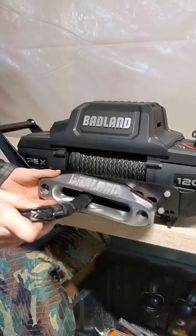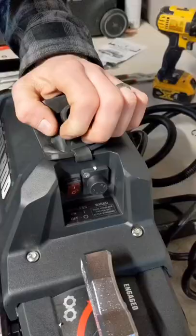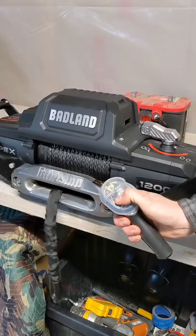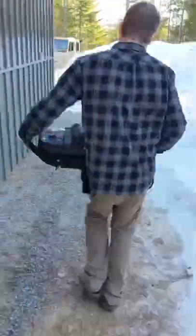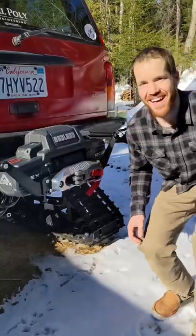We've set up a lot of winches, and this thing gets major bonus points for coming with the synthetic line already spooled. One feature we really like is the option to use the remote both wired or wireless. With everything set up, it was time to get it mounted on the Snowverlander. I'm not looking forward to getting stuck, but I am looking forward to using our new winch.